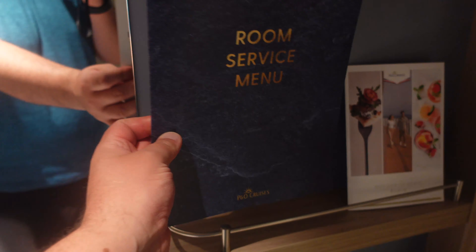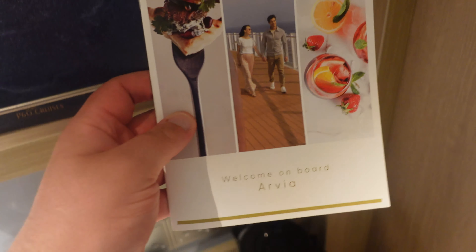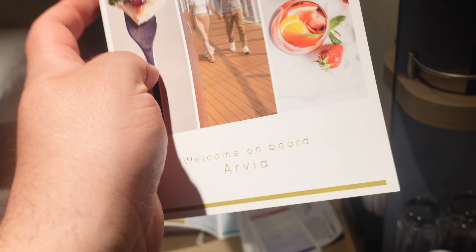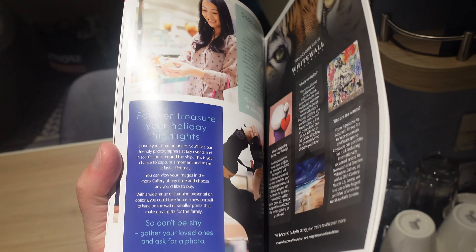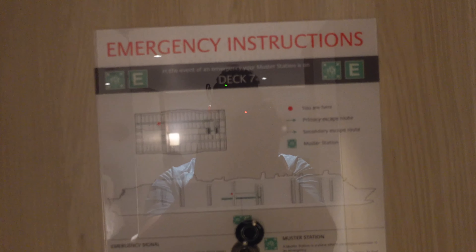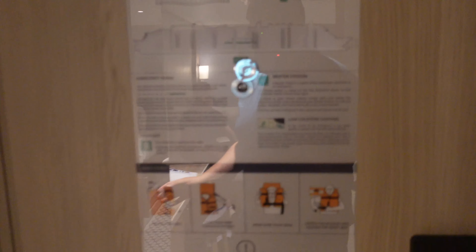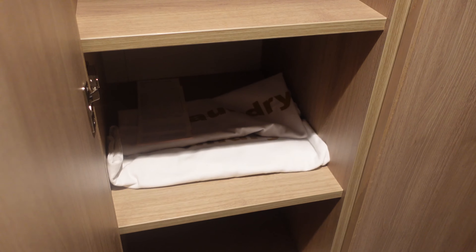Apologies — because it's an inside cabin the lighting isn't the best; that's just one of the things with an inside cabin. We've got a Welcome Aboard Avia guide which has various things happening on board while you're on the ship. To the right, by the door, you'll have your muster station — ours is Deck 7. Apologies again about the lighting, I am trying my best.